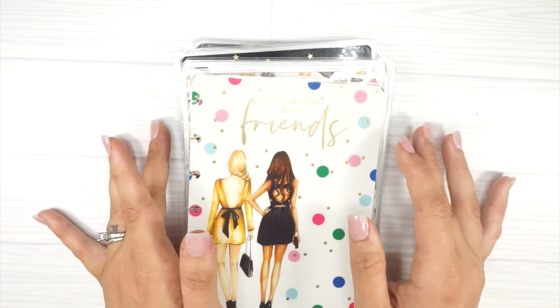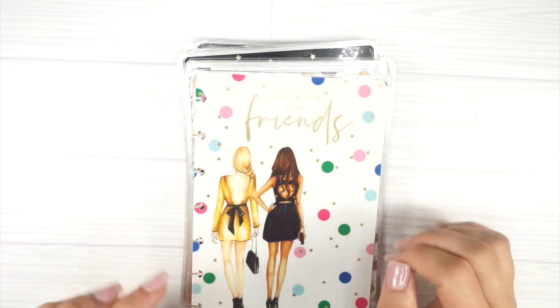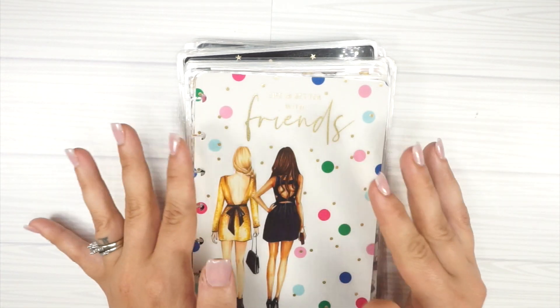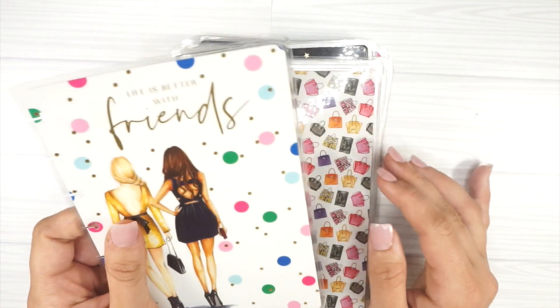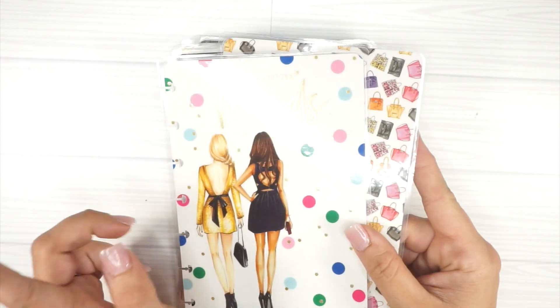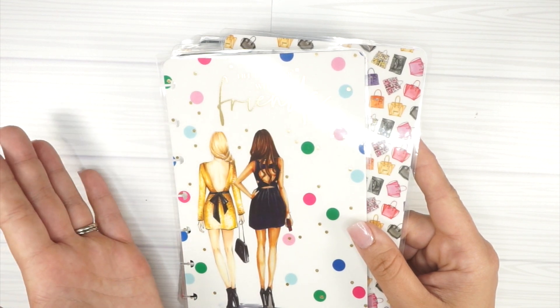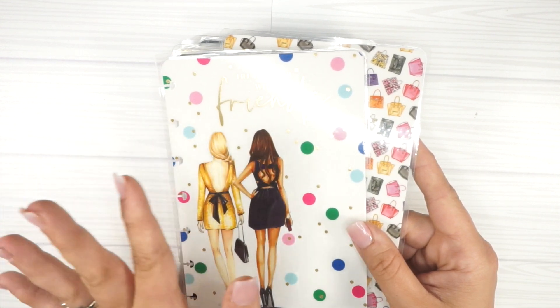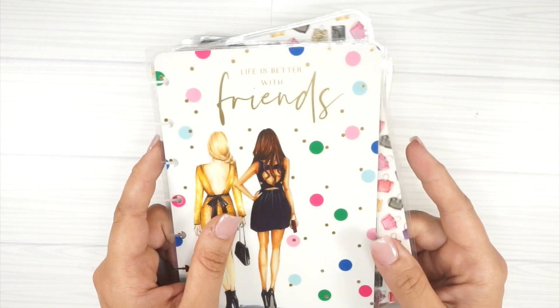For the longest time minis were horizontal only, but now that I am into minis and the mini Happy Notes are out, I wanted to go ahead and share these with you. All of these are Happy Planner covers — I don't have any from other shops — and I will link my classic size cover collection down below.